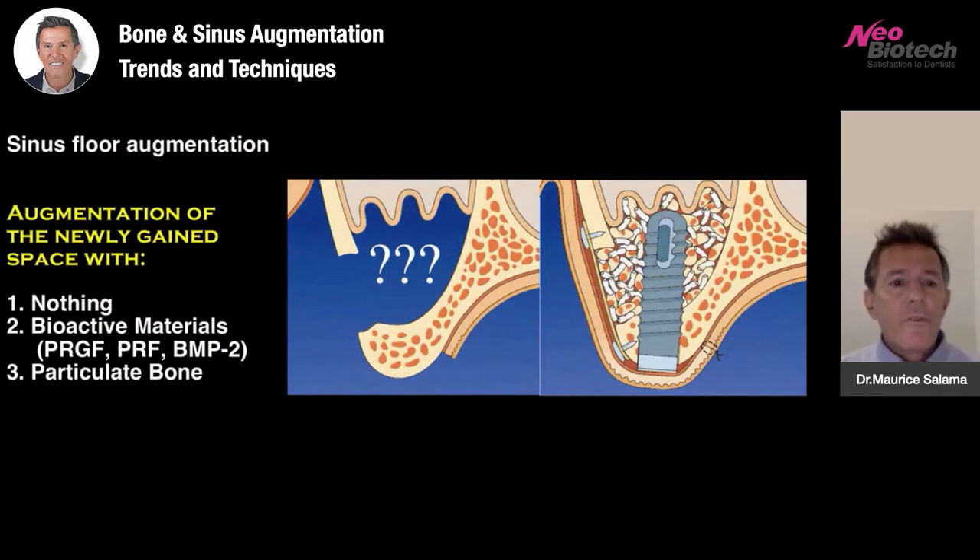When we look at sinus augmentation from a biological and scientific research standpoint, we know that we have three choices. We can utilize nothing at all — simply allow the blood clot to stabilize and wait for bone formation to occur, using the implant as a tent pole for the Schneiderian membrane to maintain the space. But most often, many of us are using bioactive materials: PRF, PRGF, maybe CGF, BMP2s — many different types of growth factors, both autologous and recombinant — and a form of particulate bone.